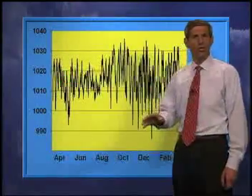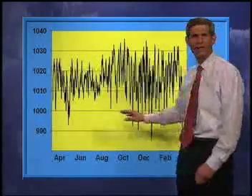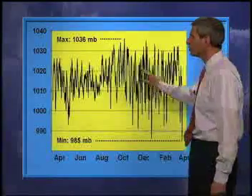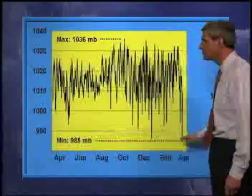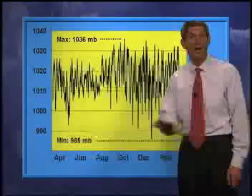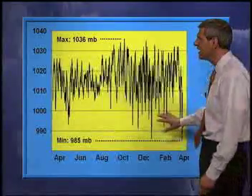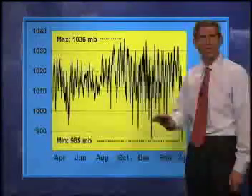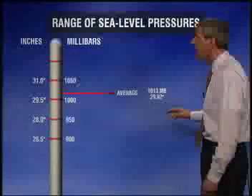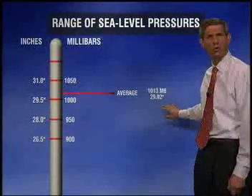Here's a look at sea level pressure going all the way back a full year in State College, back to last April. The maximum over the past year was 1,036 millibars. The minimum was last Friday, 985 millibars, and most of the time sea level pressures in the mid-latitudes tend to stay in this fairly narrow range. In fact, average sea level pressure is 1,013 millibars — 29.92 inches of mercury.